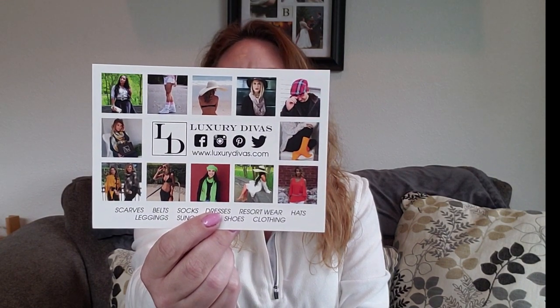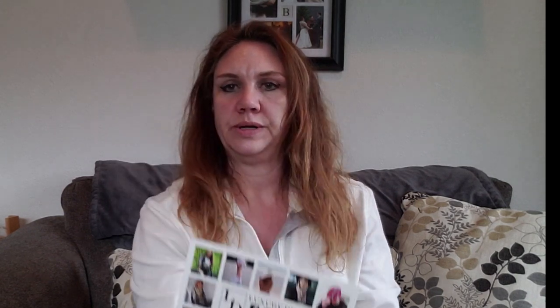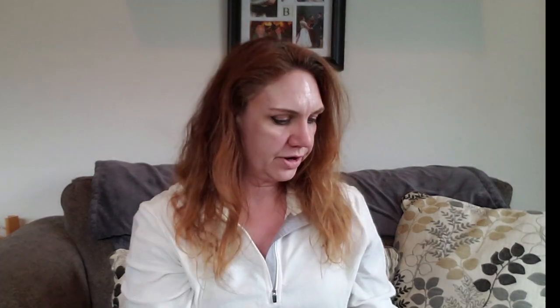We have a brochure here which has all the descriptions and pricing in here, so I'll refer to this as we go through. There's a Luxury Divas postcard here. There's an exclusive code on the back that I'm not going to show you — it's 20% off any order off their website — and all other social information. And a St. Patrick's Day sucker, and everything wrapped up in tissue here.